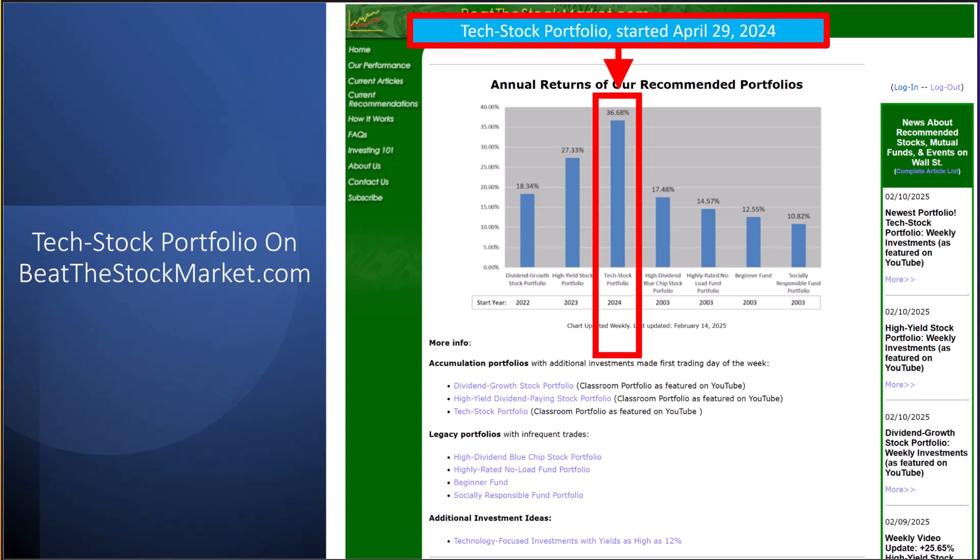It's a real-world investment portfolio where I make additional investments on the first trading day of each week. So far, the portfolio has an annualized return of 36.68%. Later in the video, I'll talk about some new investment research that sheds light on an investment strategy that has significantly outperformed the market and is somewhat related to tech stock investing.